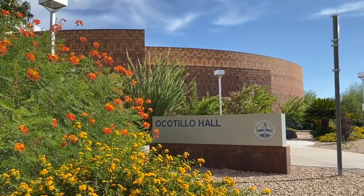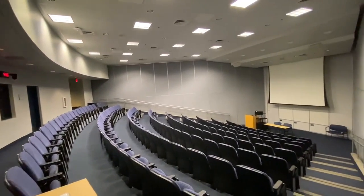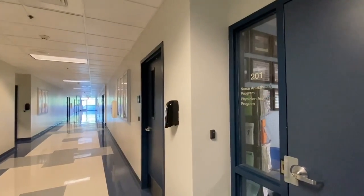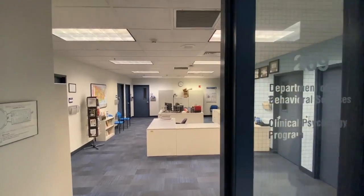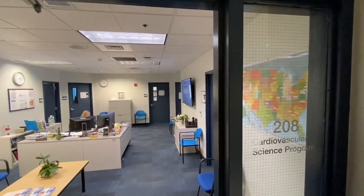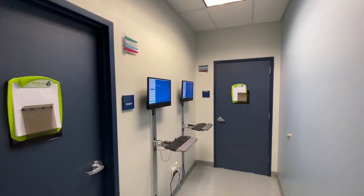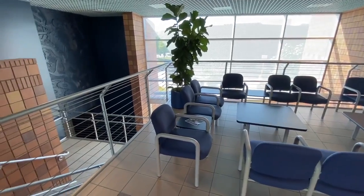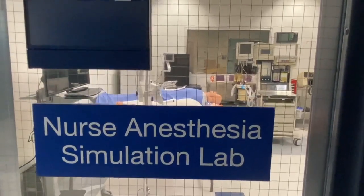First we start with Ocotillo Hall, which houses classrooms and three lecture halls. Here are located the program offices for nurse anesthesia, clinical psychology, and perfusion. The PA school has a clinical exam simulation lab here, and Ocotillo Hall also has a perfusion lab and a CRNA lab.